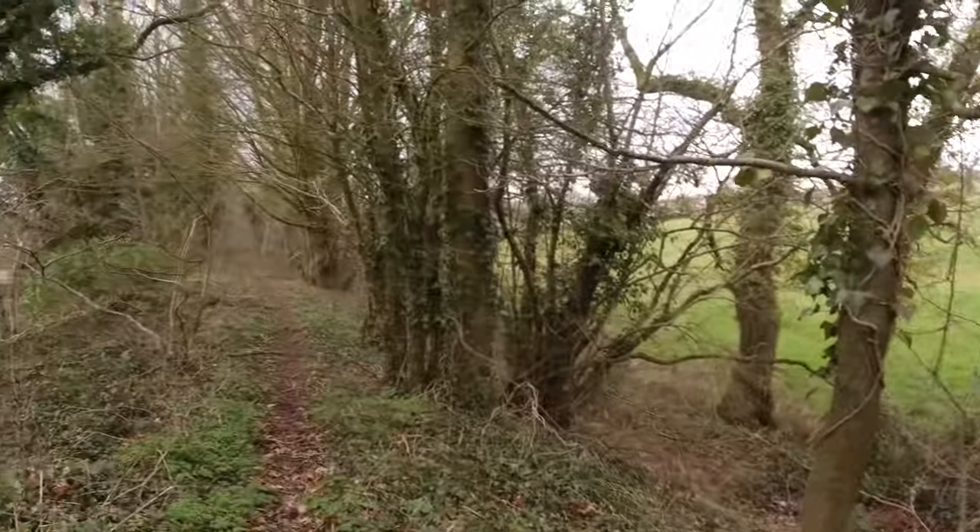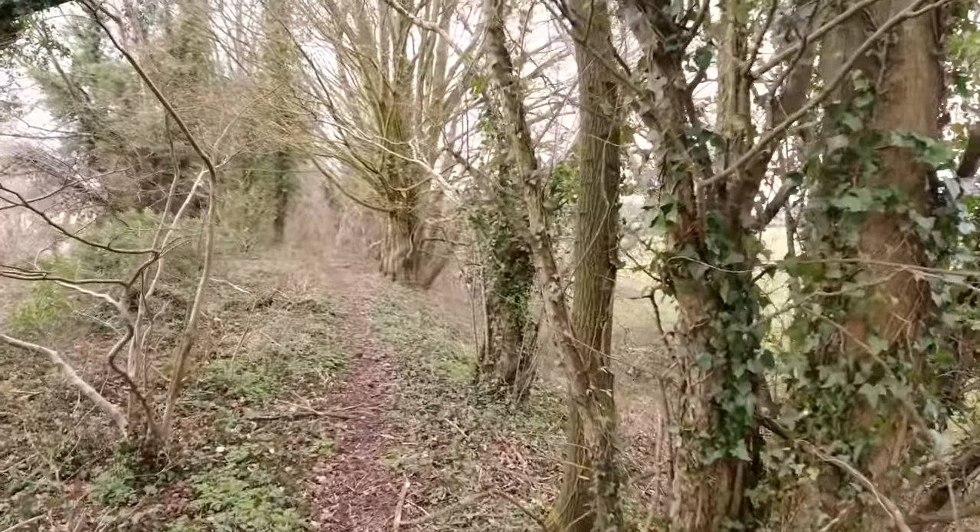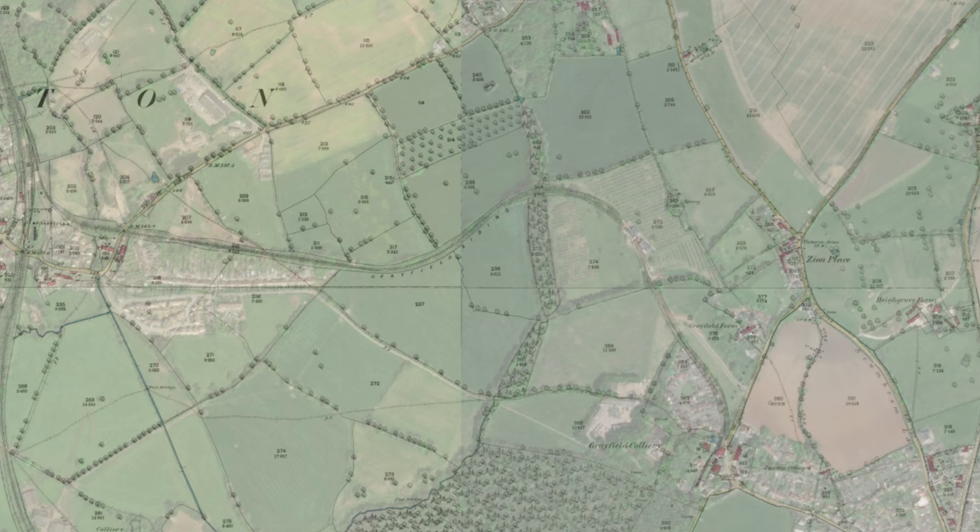We've walked down this little footpath down towards Clutton. I'm actually stood on the Greyfield siding, which ran from Clutton into Greyfield Colliery — it joined the Bristol North Somerset Railway at Clutton. We're on the embankment for it. There's not much of it that survives, but I'll show you where it was on a map so you can see it on the landscape.